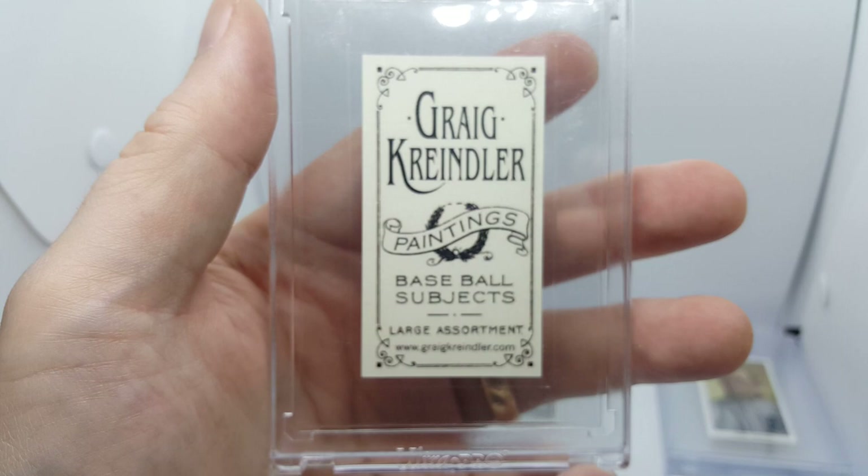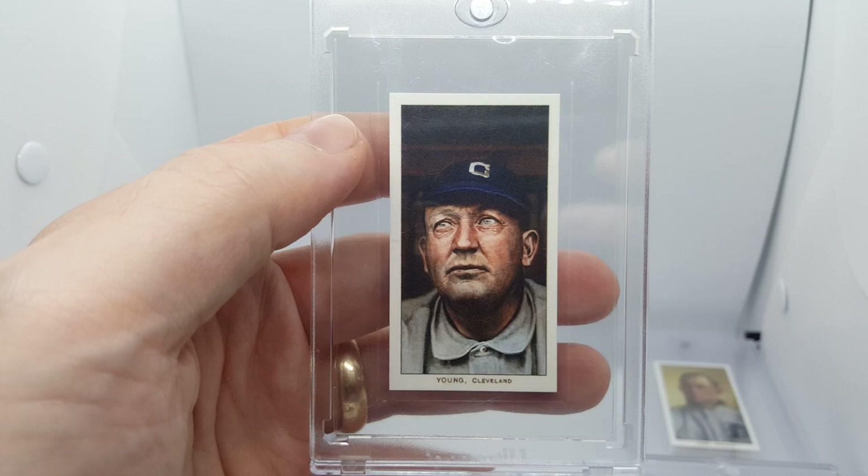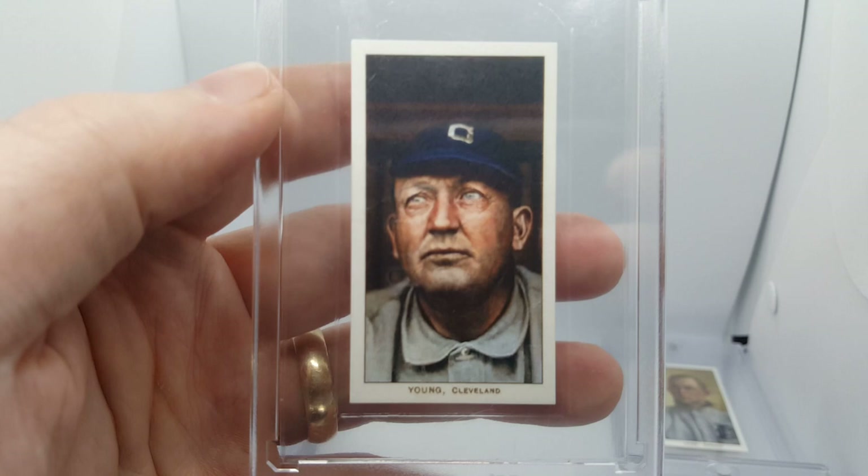It says Greg Kreindler and Paintings Baseball Subjects. There's his website — check out his stuff. This is the guy, by the way, that painted that beautiful picture — I know you've seen it before — of all the Hall of Famers, like you have Ty Cobb with Cal Ripken and Tony Gwynn with Honus Wagner. It's really, really masterfully done. Cy Young here — beautiful Cy Young. Just the detail. Incredible. The last two are my favorites out of all of them, I'd say.